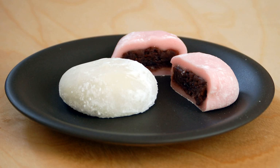Though mochitsuki is the traditional method of making mochi and daifuku, they can also be cooked in the microwave. Mochi and daifuku are very popular in Japan.